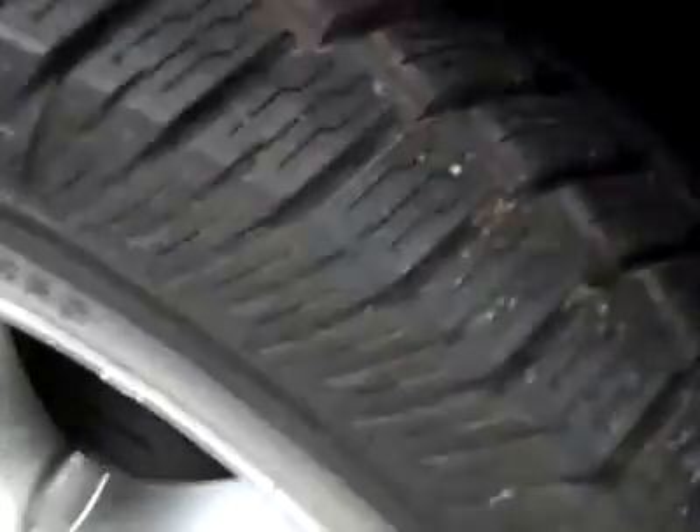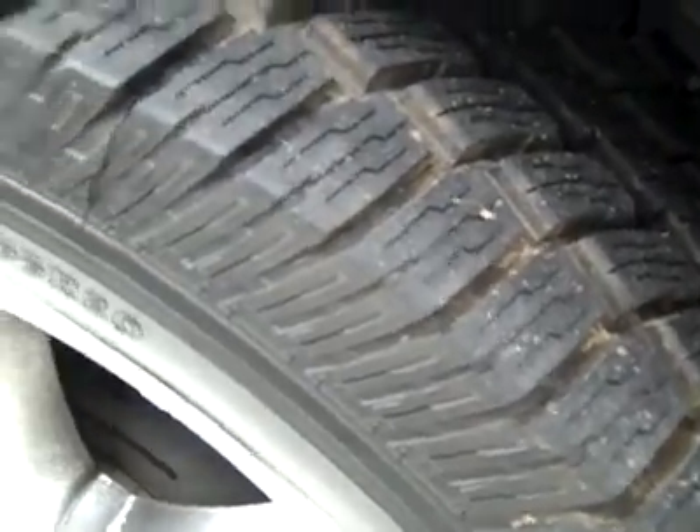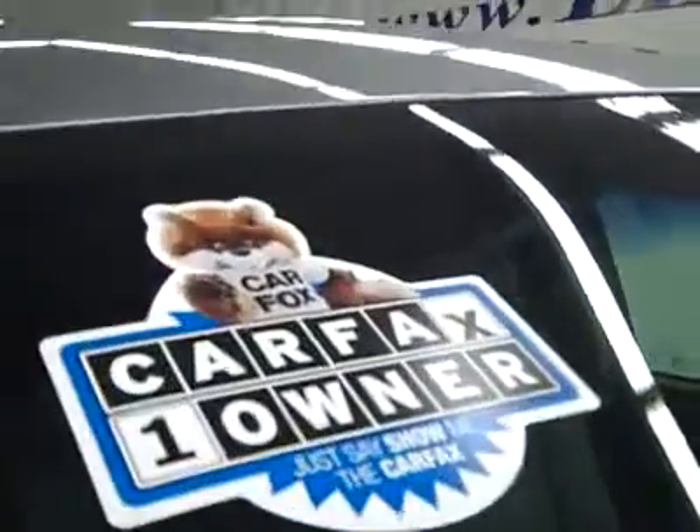These Cooper Discoverer ATR tires have quite a bit of tread left — I'm going to say 80%, maybe a little more even.